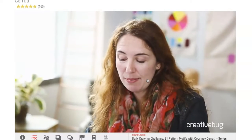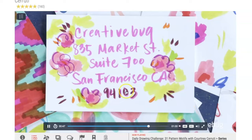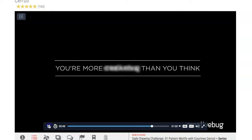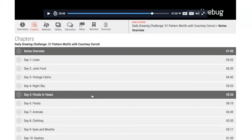Each day we're going to be working with a different theme, and I'll talk about different ways that you can incorporate that theme into your index card. You'll wind up with a lot of cards by the end of the month and you can send them to your friends. As you can see, there are 31 instructional how-to videos. You can choose to participate in all of them or choose the ones that interest you.